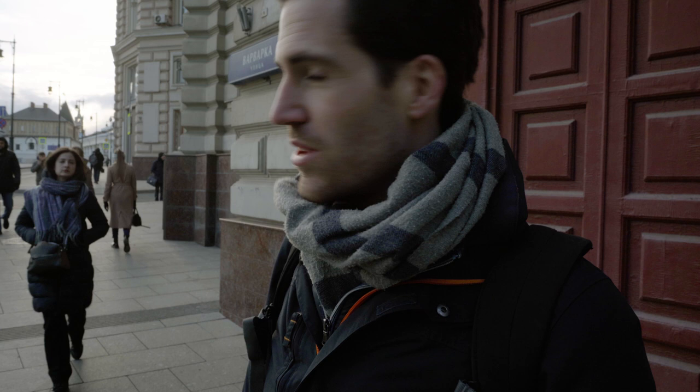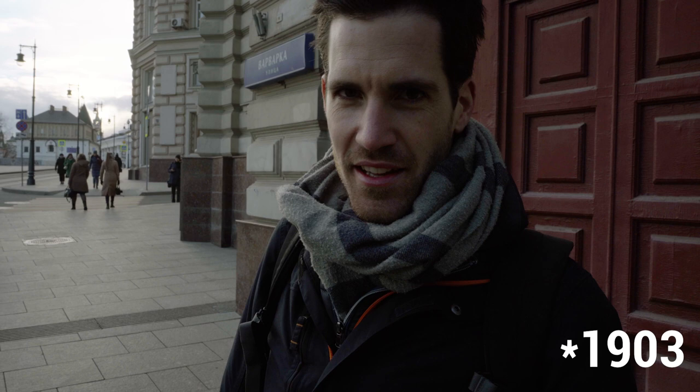We are at the second location, still on Varvarka Street — a street really full of churches. We found a picture from 1899 of this church right there. It's quite an old church.